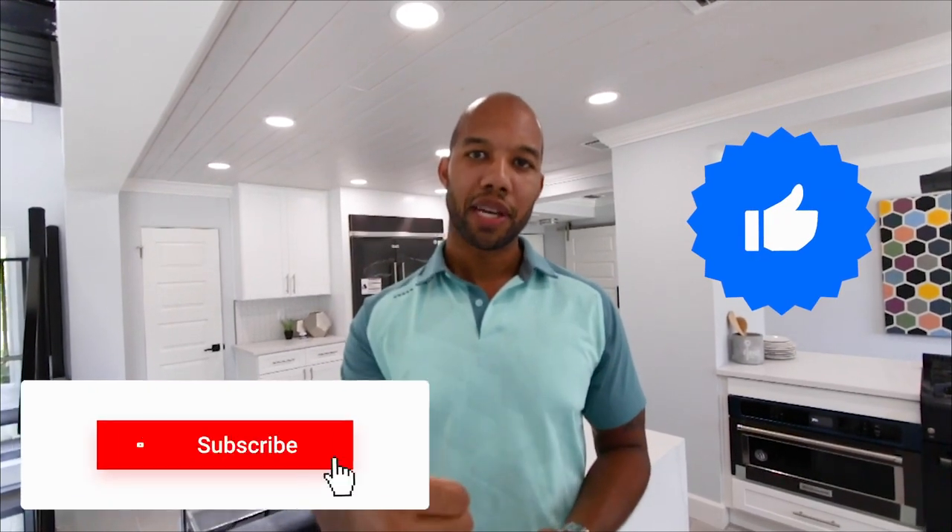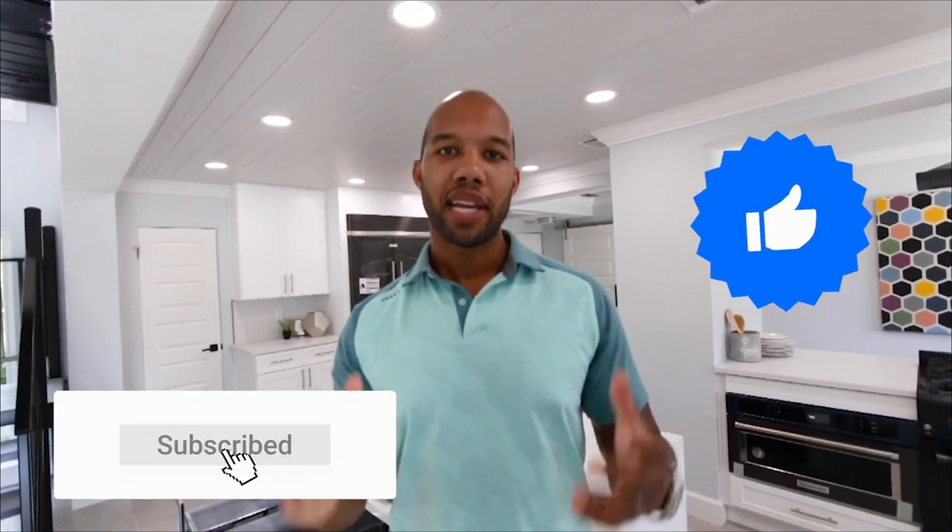And that'll be all. That will be it for today's property tour. If you enjoyed it, please give it a thumbs up. Don't forget to subscribe. And if you have any questions about this property, my contact information will be down in the description below. We'll see you guys in the next video. Bye-bye.